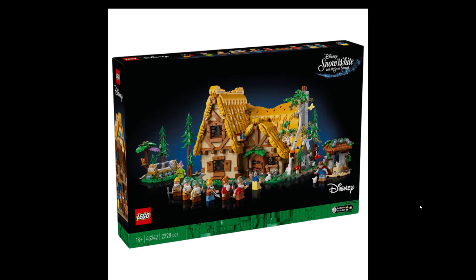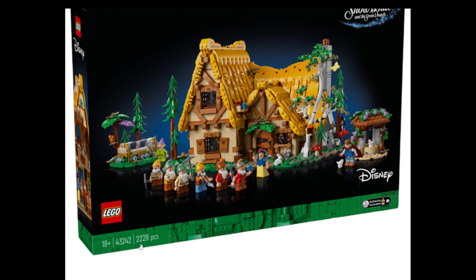Hello and welcome back. We have some pictures from the new Disney Lego set — Snow White and the Seven Dwarfs, set number 43242, which comes with 2228 pieces.